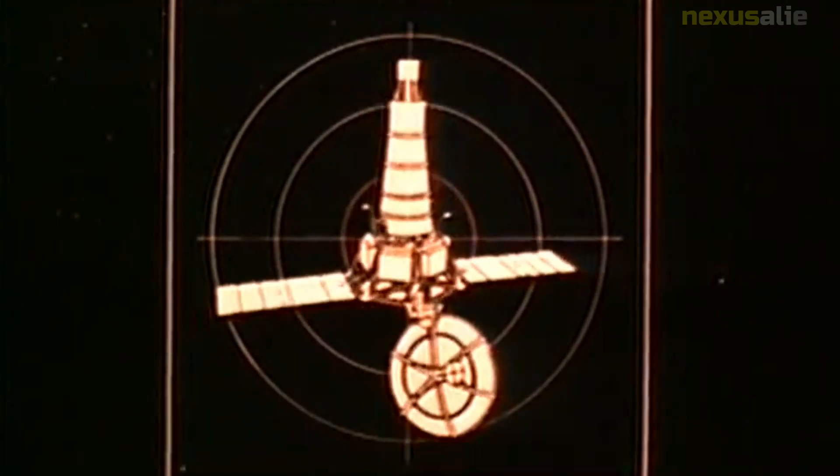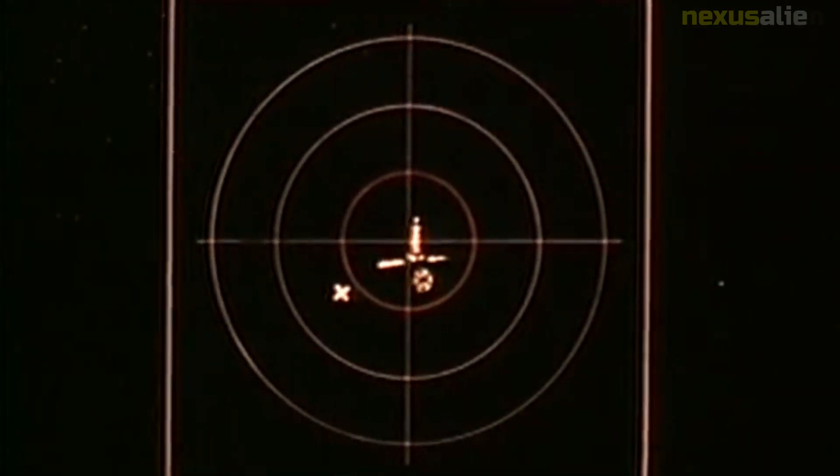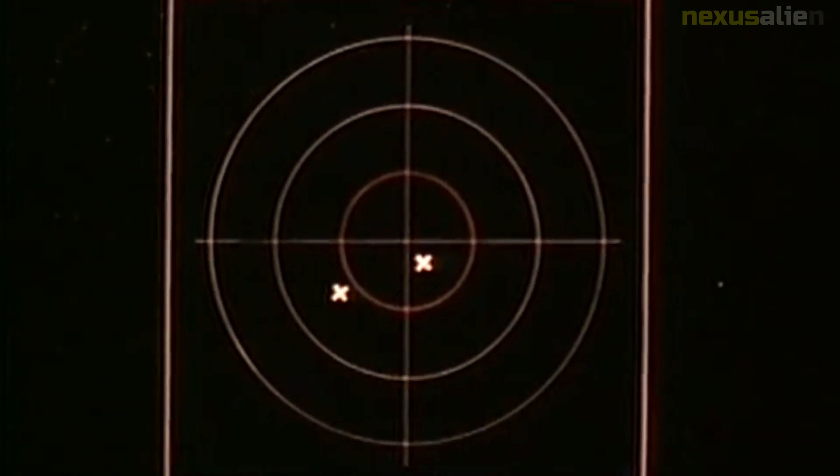Mission objectives: The primary objective of the Ranger 4 mission was to impact the moon's surface and transmit data back to Earth during the final moments of its descent. The secondary objectives were to test the performance of the spacecraft's systems during the journey to the moon and to gather scientific data about the lunar environment.